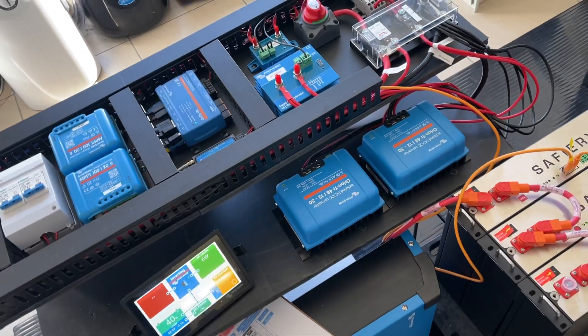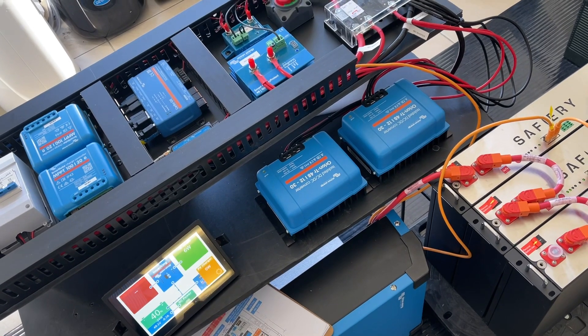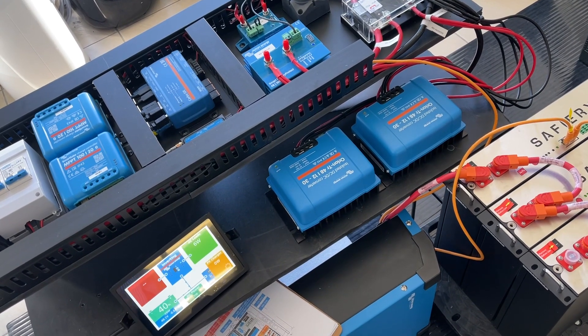It's got the new undercarriage by Cruiser Vans on it, which I predict is going to emerge as the leading undercarriage for caravans in Australia.